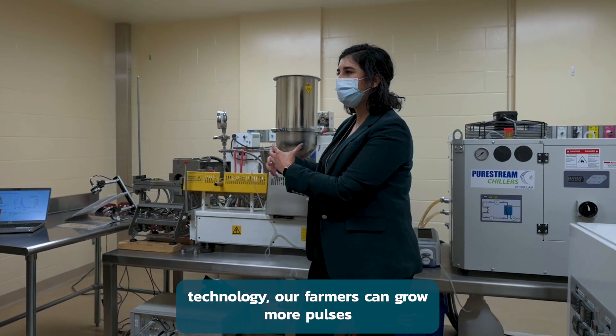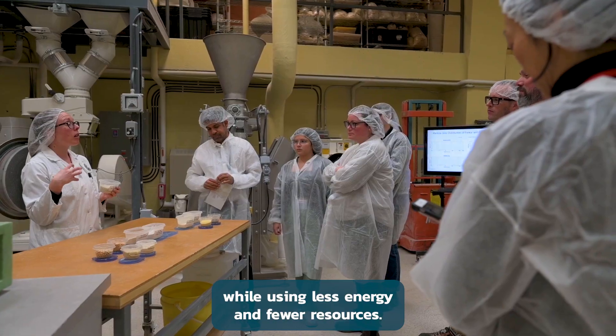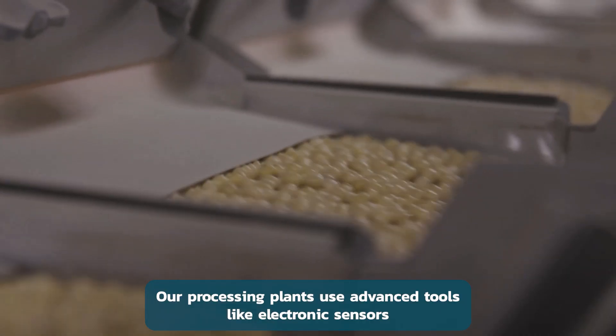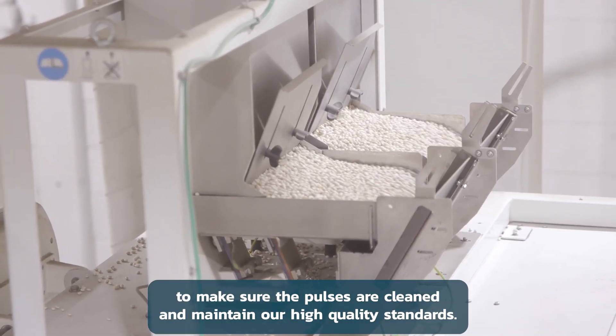With new technology, our farmers can grow more pulses while using less energy and fewer resources. Our processing plants use advanced tools, like electronic sensors, to make sure the pulses are clean and maintain our high quality standards.